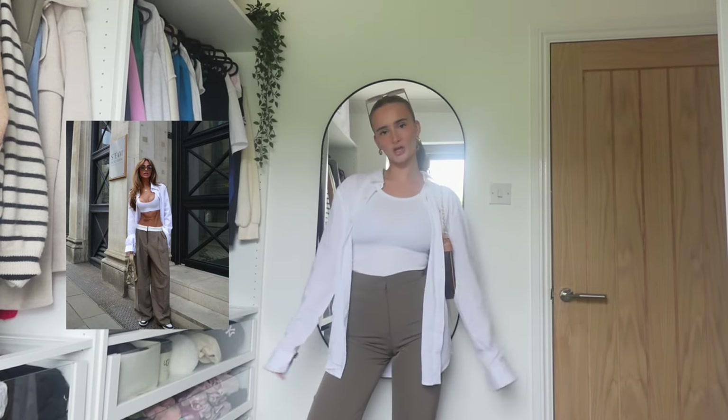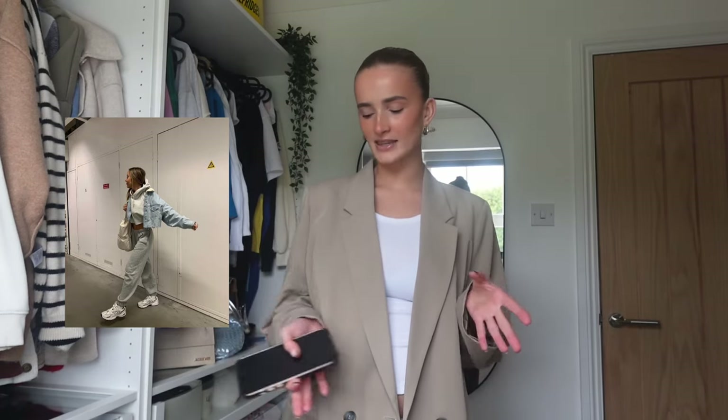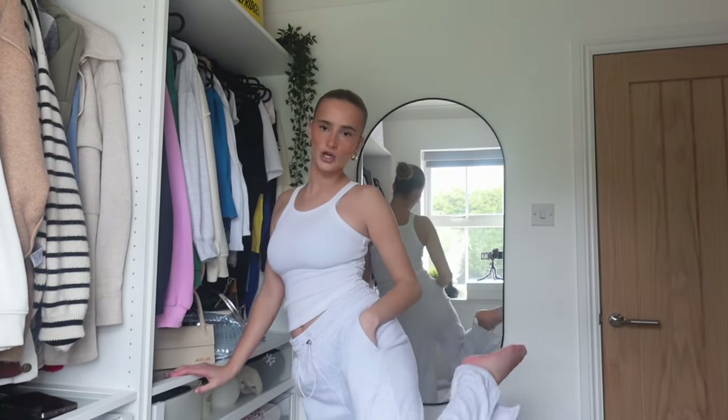Moving on to look three — this is kind of a casual running errands outfit. I tried to do two different types: a casual comfy-but-cute outfit and then more dressy dinner or cute picnic vibes. This one is just a casual vibe: joggers with a gray hoodie, a denim jacket, and some New Balance. I actually own all three of those items. I thought this would be really easy to create since everyone basically owns a gray tracksuit and a denim jacket.